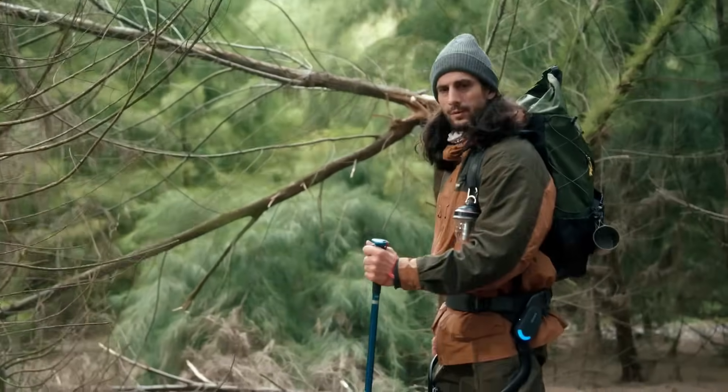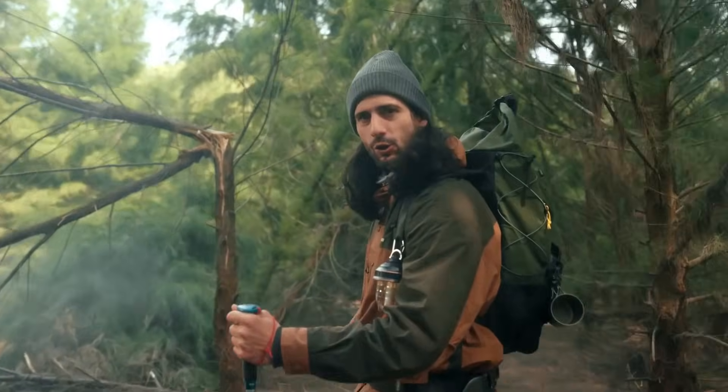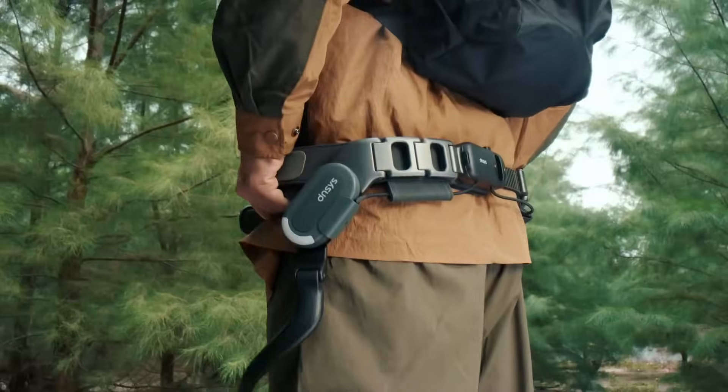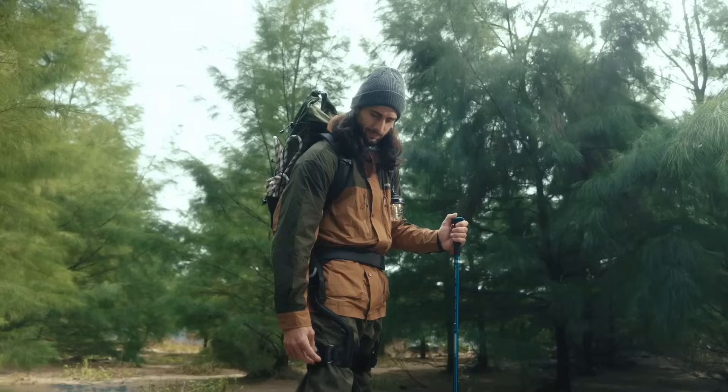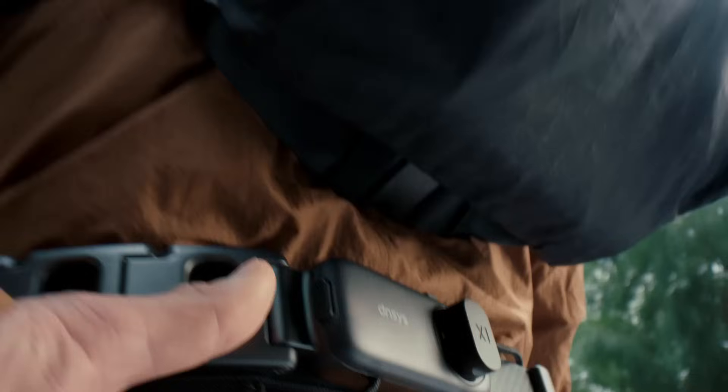Hey, what's this cool-looking stuff? It's a Dances exoskeleton — new technology for the outdoors. Exoskeletons — it's too sci-fi, isn't it? Come with me, I will show you this new advanced technology.